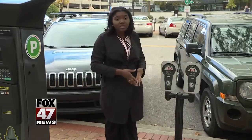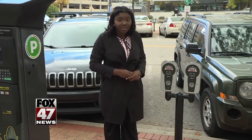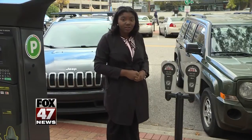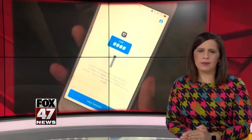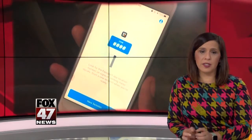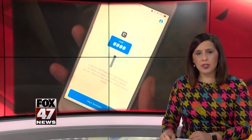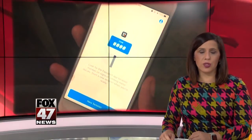The city says this is a new program so they're asking people to bear with them and report any problems. Reporting in Lansing, Christiana Ford, Fox 47. The parking app covers downtown and old town for now. The new system is just one part of a 12 million dollar parking makeover which includes new ramps, parking structure construction, and improved security.